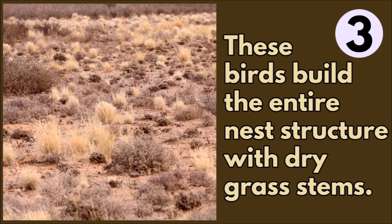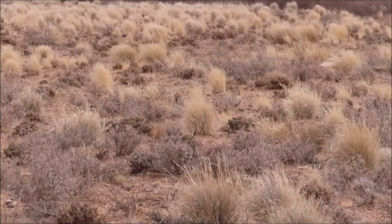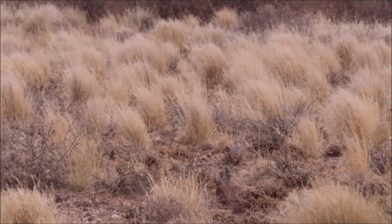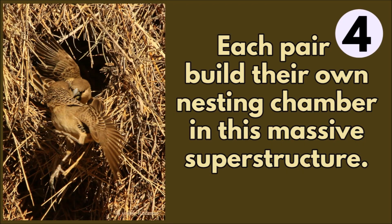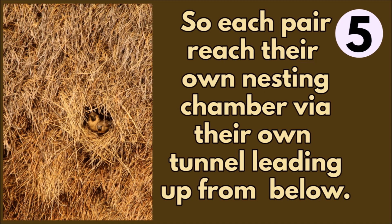These birds build their entire nest structure with dry grass stems. Each pair builds their own nesting chamber in this massive superstructure. The nesting chambers are on the underside of the communal nest, and each pair reaches their own chamber via their own tunnel leading up from below.